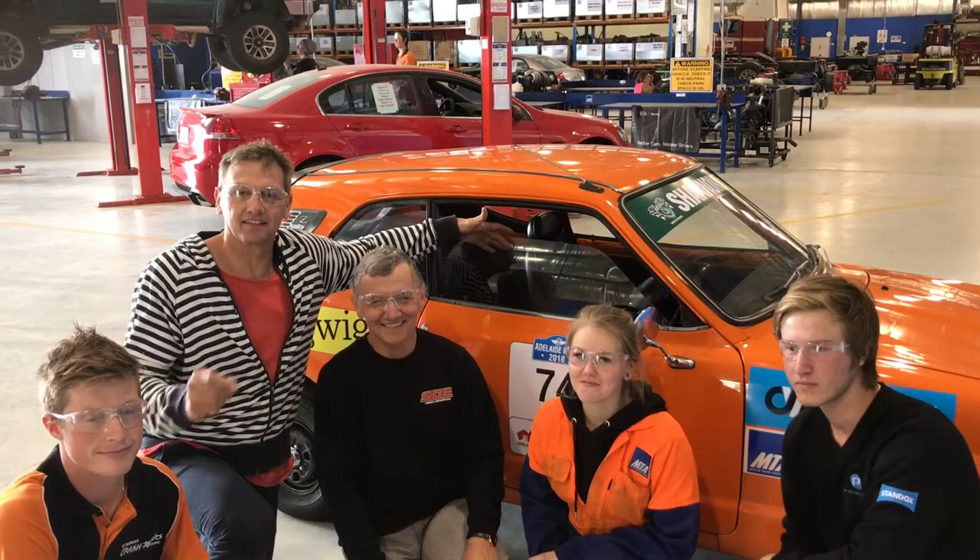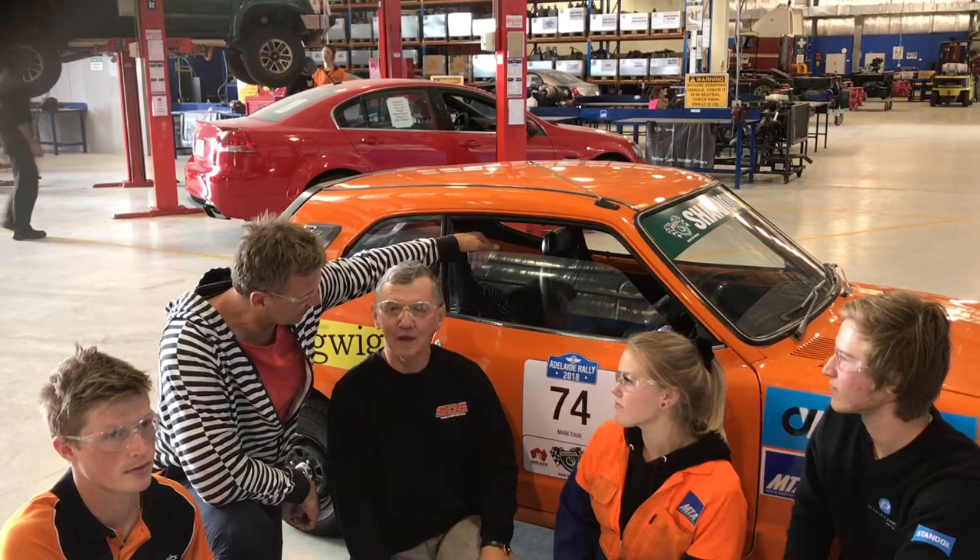I'm here with the master decal putters here at MTA. We've got Jesse, Steph, and also Daniel. They've done a wonderful job putting these magnificent stickers on this car, which is a 1974 two-cylinder Honda Z.